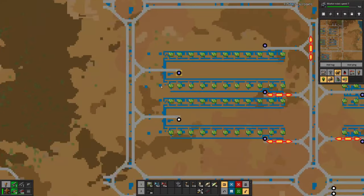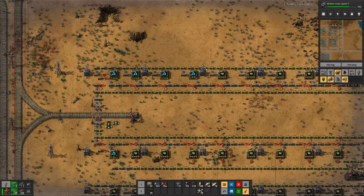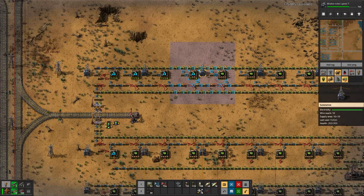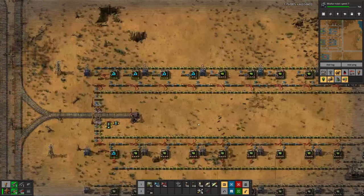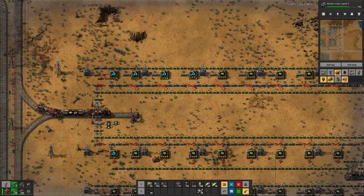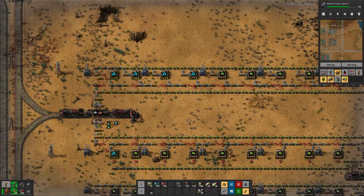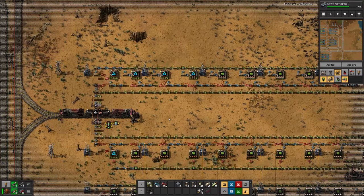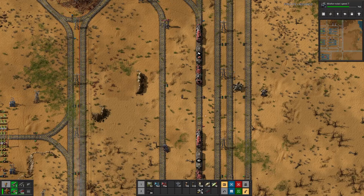On the productivity module front we are almost done — only missing three and a half assemblers worth of productivity modules. I'll deal with the inhabitants first and then we can have a look at what this whole setup did to our green circuit production.